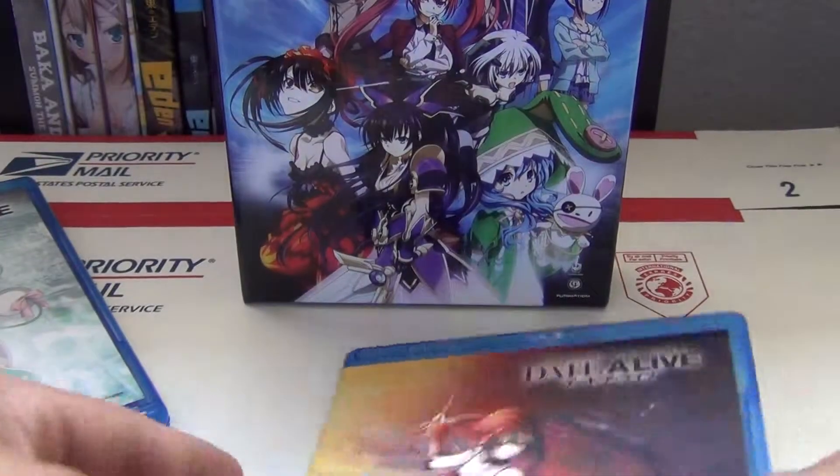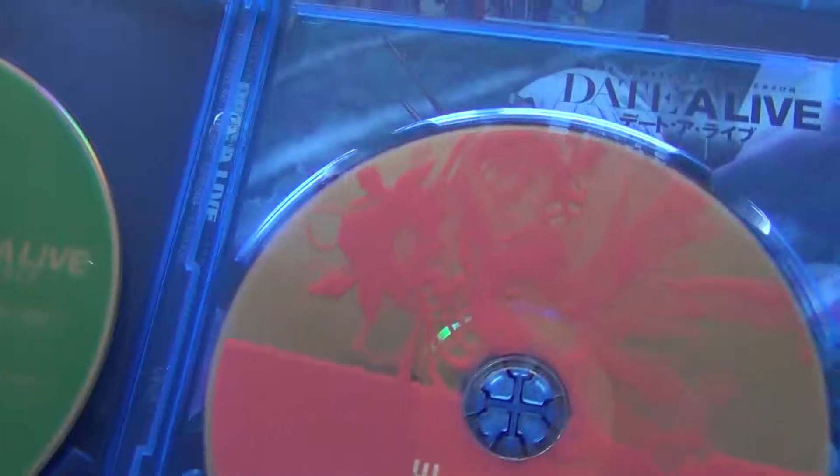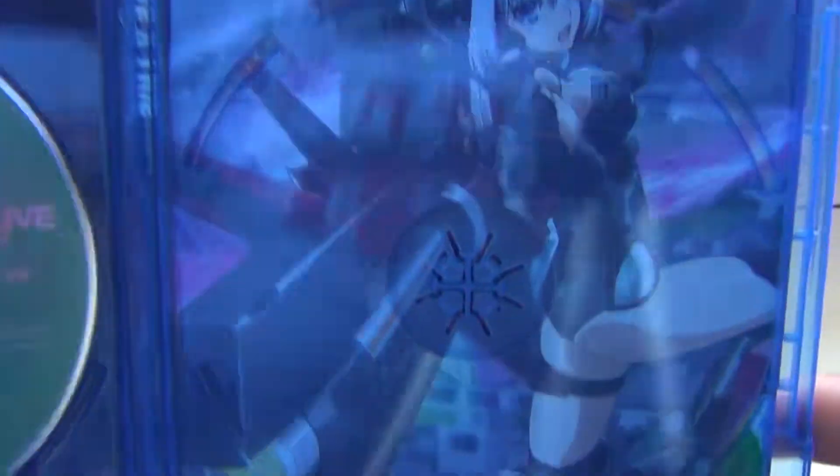Now we'll take a look at this one. We have Yoshino — green first Blu-ray. And then over here we have Kotori in pink, I believe. Now let's remove this really quick, and we can see Origami in her AST outfit. Pretty nice as well.